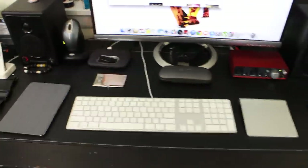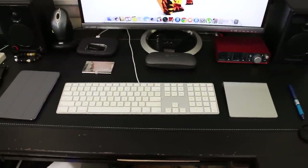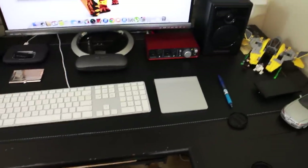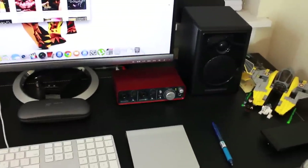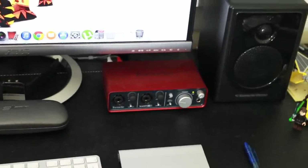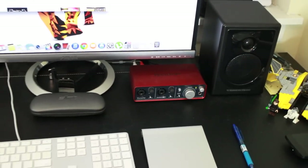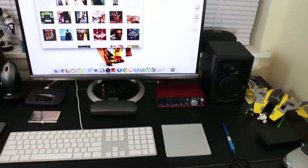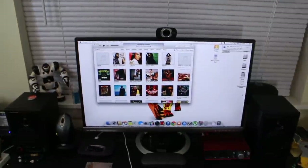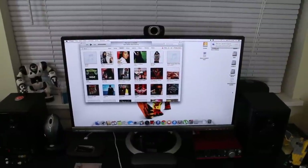I have a business card holder for my business cards — they're all black, I really wanted to do all black cards this year. Of course I have the Apple keyboard and trackpad, and the Focusrite Scarlet 2i2 output interface that I use to record my audio for my videos.